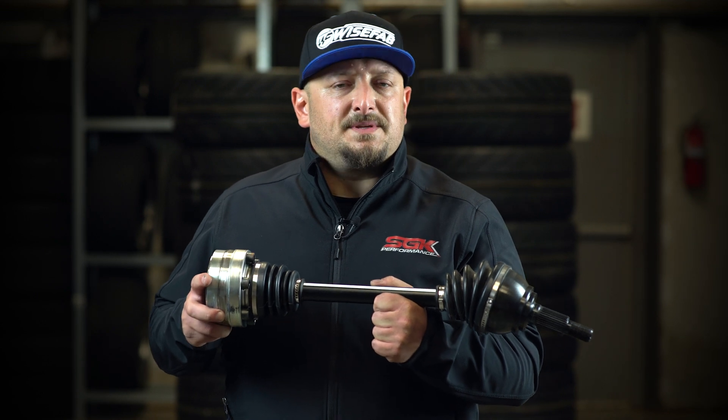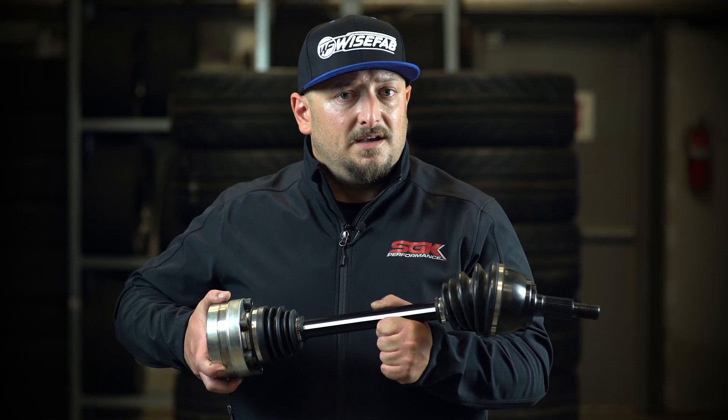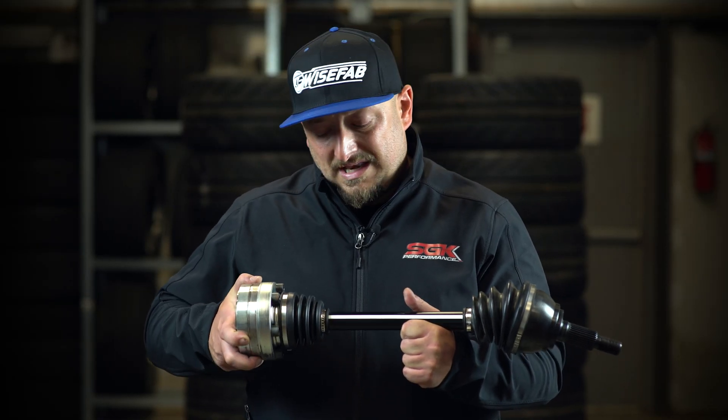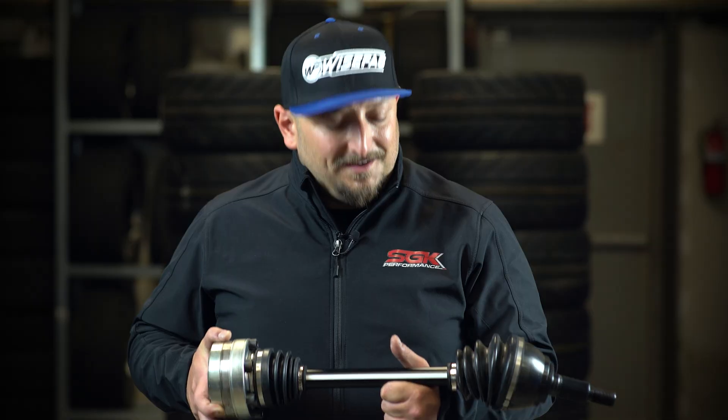Well, they twist. These axles are designed of a specific alloy that is meant to twist up to 90 degrees, and they get stronger. Up to 90 degrees, the axle gets stronger. Between 90 and 360 degrees, you should change the axle. You know when your axle is going to fail. Who can say that? WiseFab can.